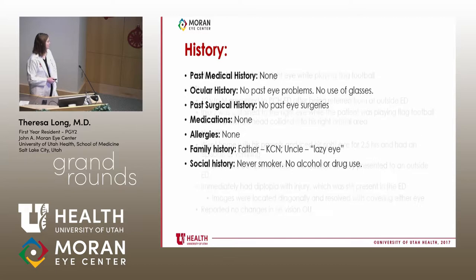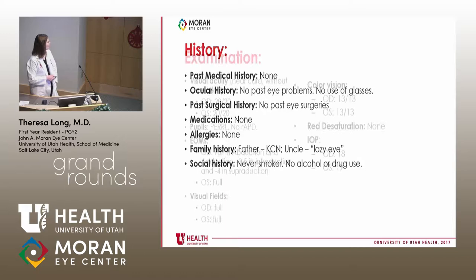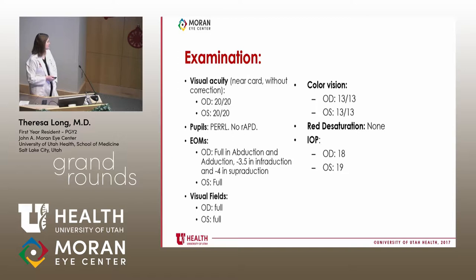He had an episode of vomiting, and then his parents thought maybe he had a concussion, so they brought him back to the ED. At the outside emergency room, they found he had no changes in his vision, did a CT scan, and sent him to Primary Children's. His dad had keratoconus and his uncle had a lazy eye, but no significant past medical or surgical history.